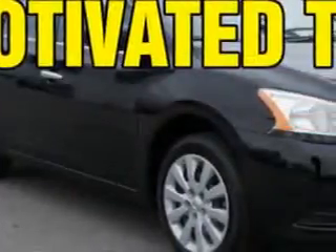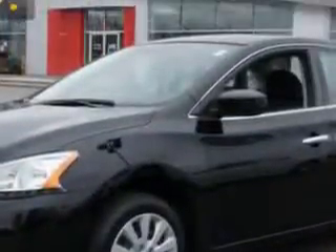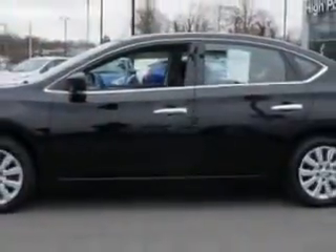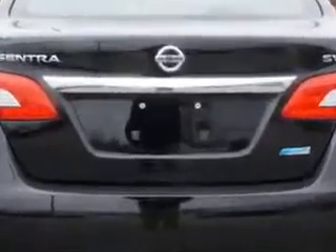Imagine driving this super black 2014 Nissan Sentra, equipped with a four-cylinder engine and an automatic transmission. Enjoy an exceptional 39 miles to the gallon on this great car with features like tire pressure monitoring system, fuel data display, and ABS brakes.